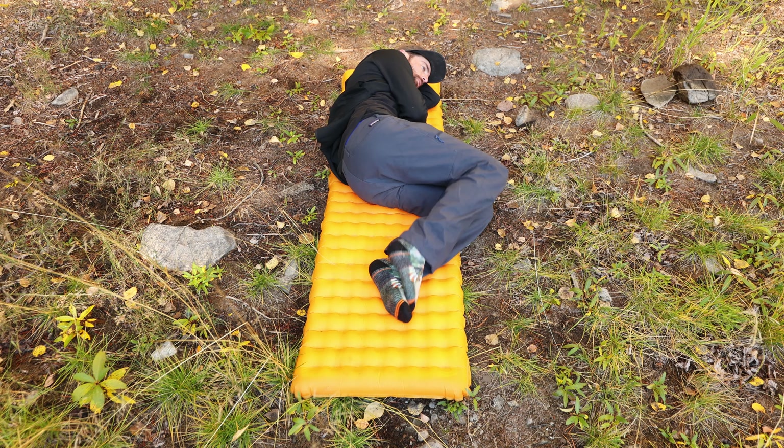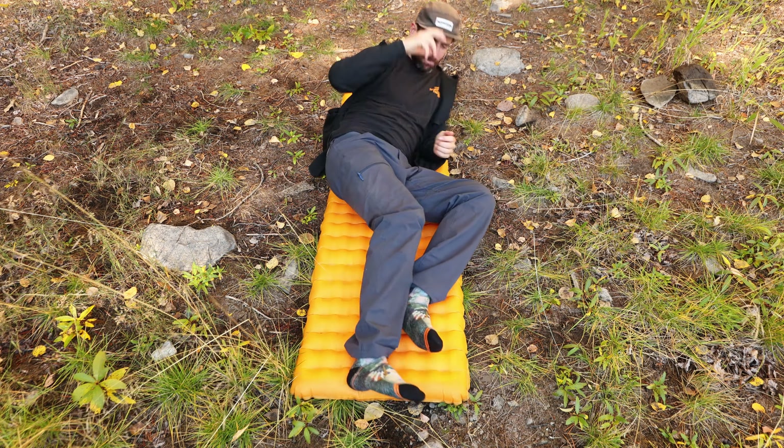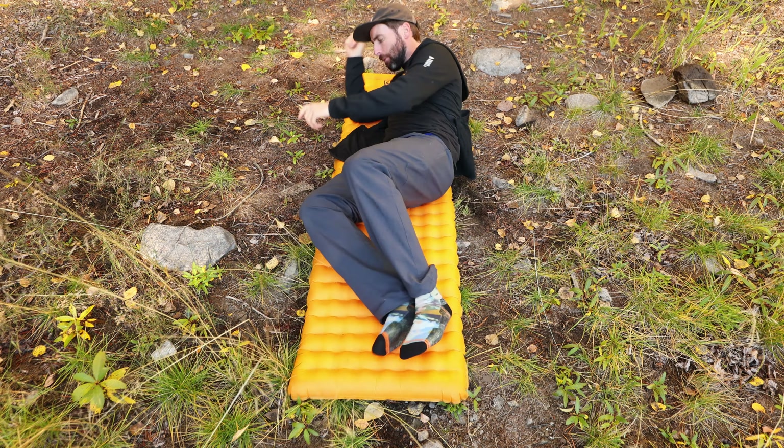If you're a back sleeper like myself, you'll probably find you won't have any issues with the regular width. However, if you sleep on your side or roll around a lot, you might find the wider width to be a better buy. Keep in mind what tent you're sleeping in — two extra wide mats might not fit in a small two-man backcountry tent.